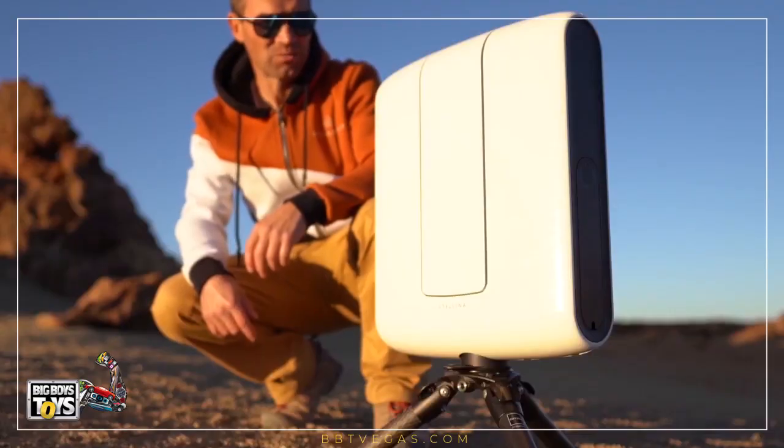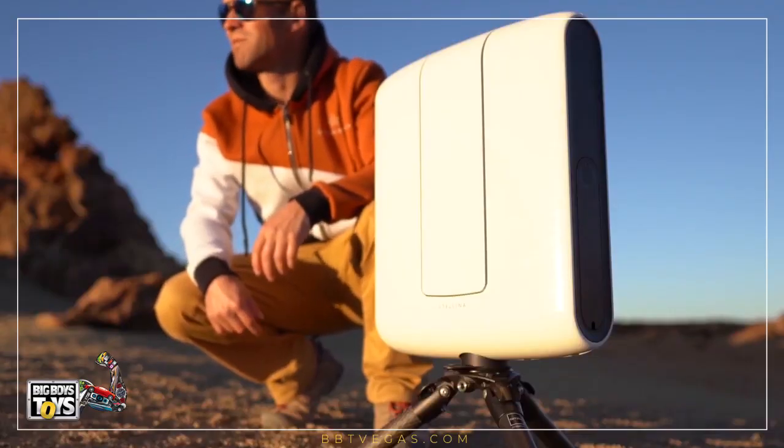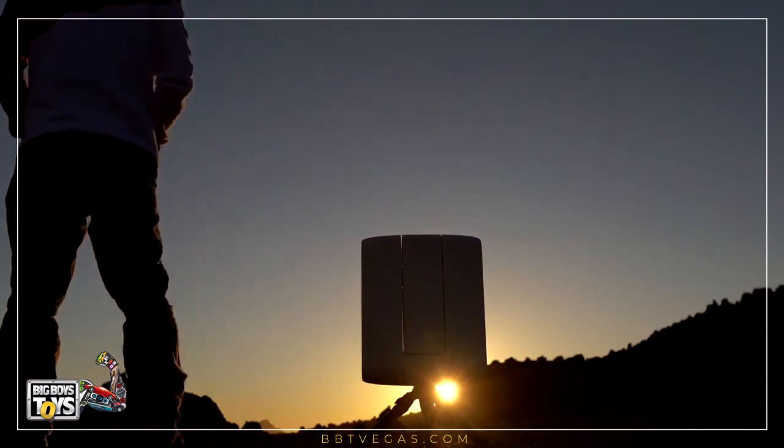And voilà, it's done — nearly 2 minutes. Now we just have to enjoy the sunset and wait for the dark.